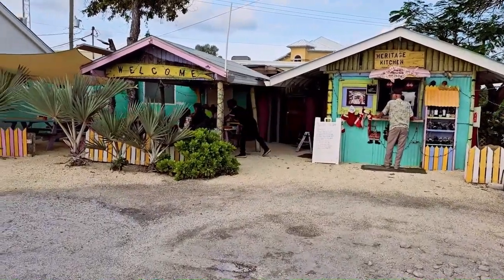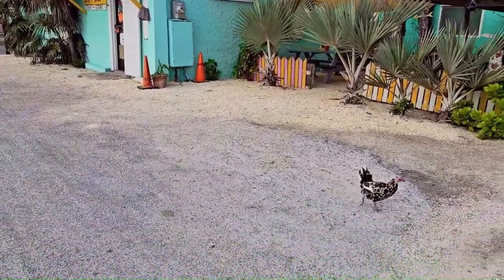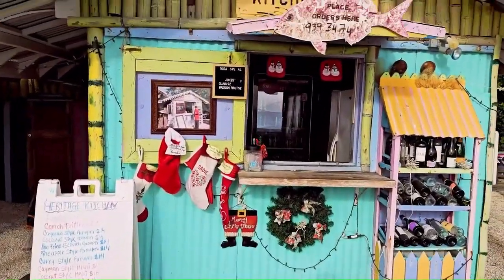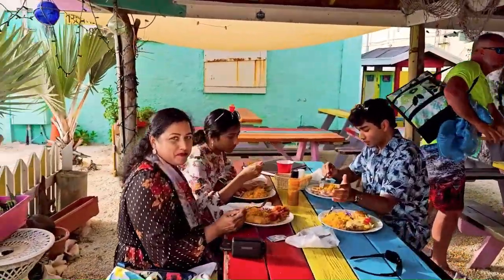Here it is — a kitchen in Grand Cayman. We are here to try the food at this highly rated restaurant. We just started eating, so now you can tell the food has been tried.